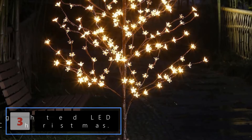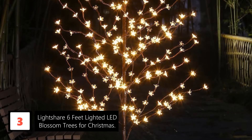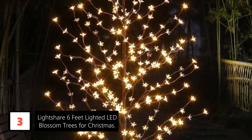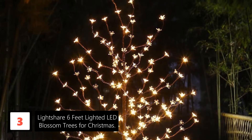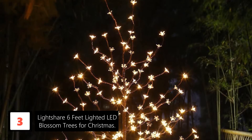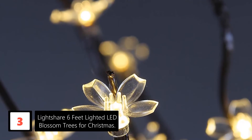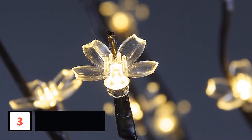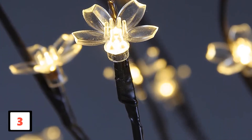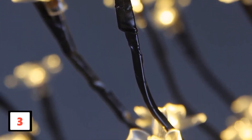At number 3: Lightshare 6-feet Lighted LED Blossom Trees for Christmas. With barely a 5-minute assembling time, this lighted product by Lightshare is once again a living miracle. This tree does not fail to impress just like its predecessors. Consisting of beautiful crystal-like cherry blossoms that emit light, this cherry blossom tree will surely make your living room glow. This tall and handsome tree is worth your money if your home is of compact size with lots of porch area.